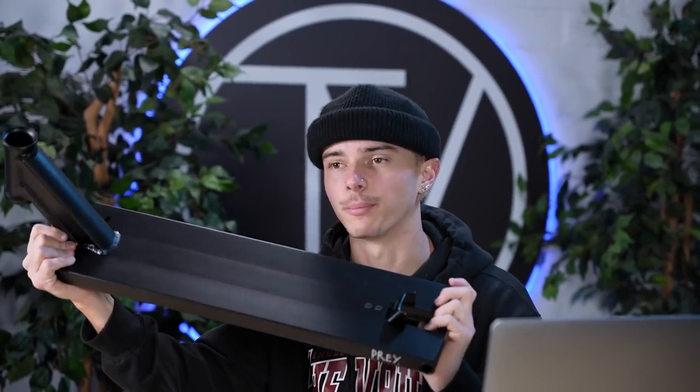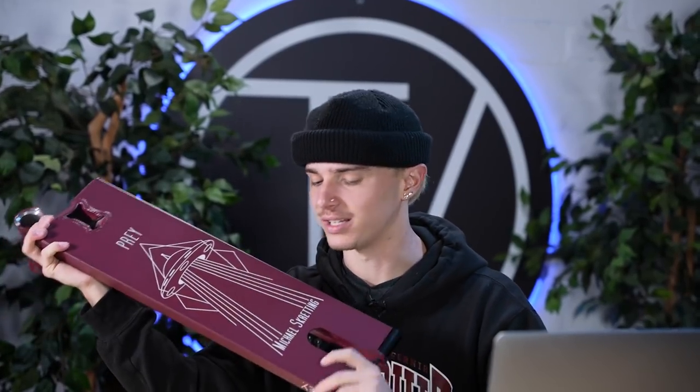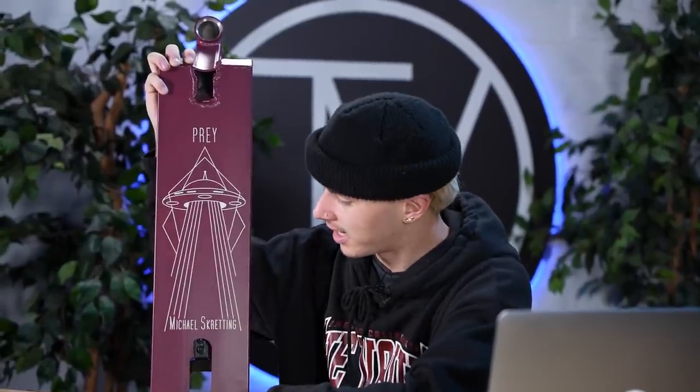This is the black Prey Today deck. Now let's take a look at the maroon one. This is the maroon Prey Today deck, and it is actually a signature model — specifically the Michael Scredding signature deck. It features a different graphic than the black one with his name on the bottom. His graphic features a super sick UFO abducting his name, with his name embossed in the beams — a really cool graphic. If you're a fan of UFOs this is definitely a deck for you. Same exact deck as the black one, just in this super sick maroon colorway. That's pretty much it for the Prey Today deck.